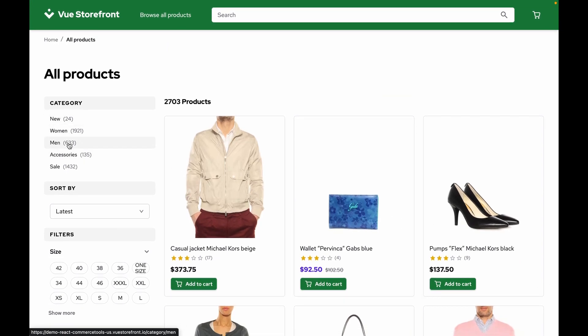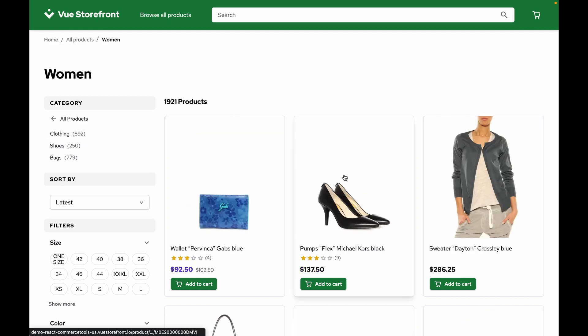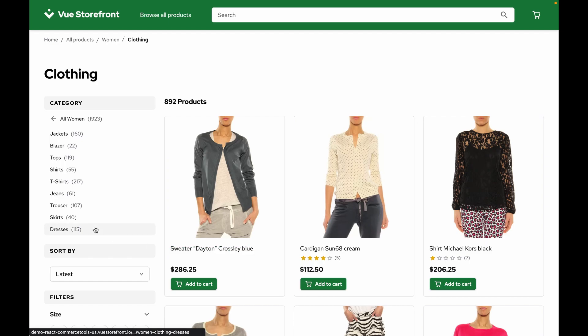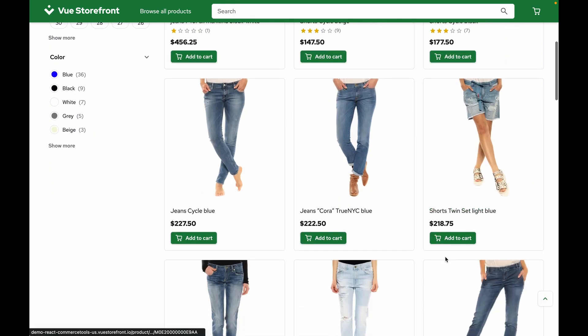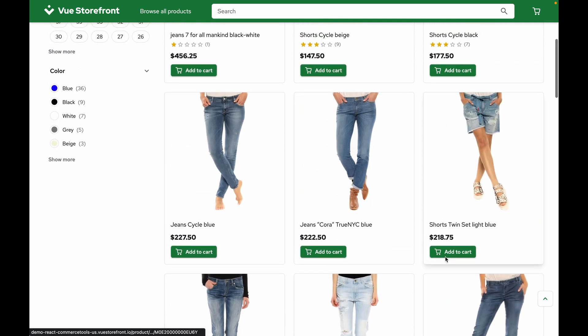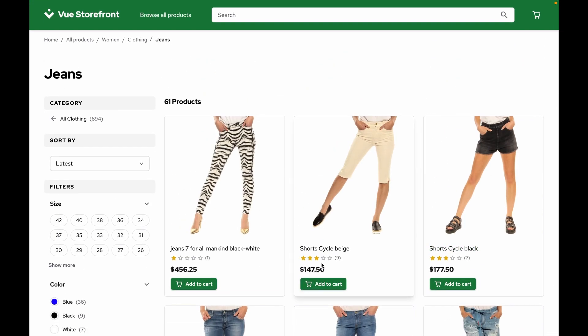And if we jump into a category here, let's go to women's and we'll go into clothing and let's go for jeans. Here you can see a nice layout, great filtering, and super fast response times.